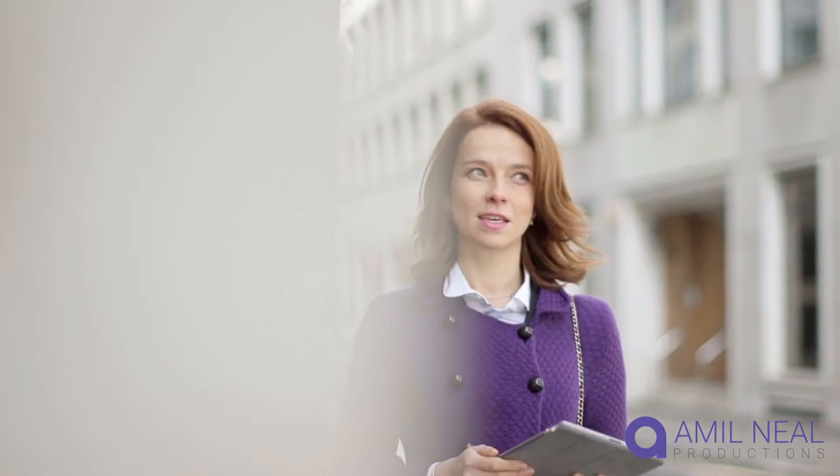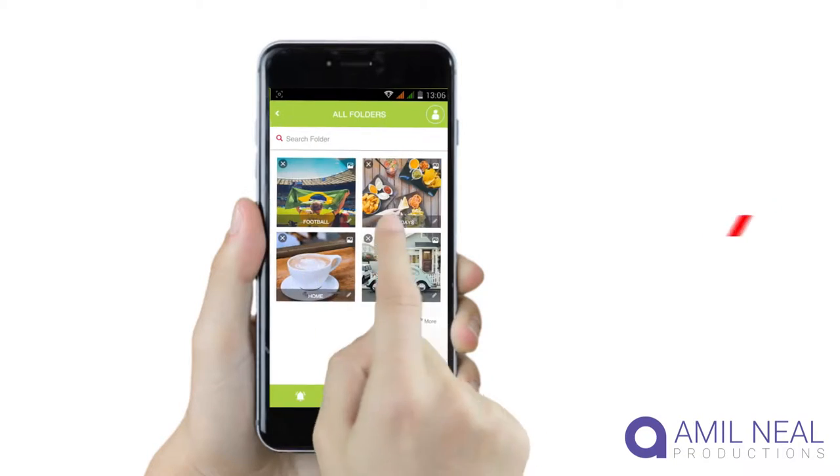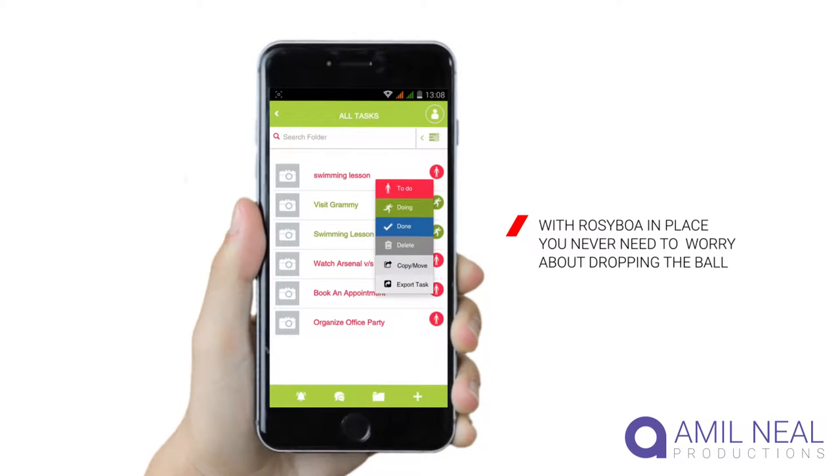Now you and your team will have the power to successfully manage client proposals, deliver projects, organize team events, and more. With Rosieboa in place, you never need to worry about dropping the ball or have team members not being aware of updates.